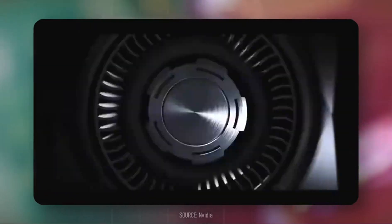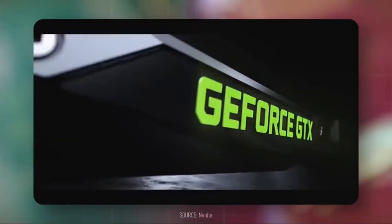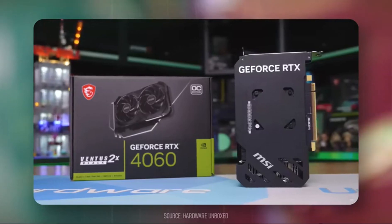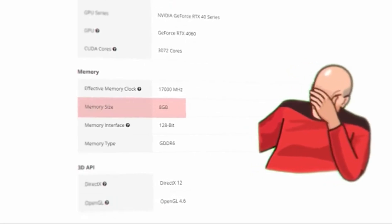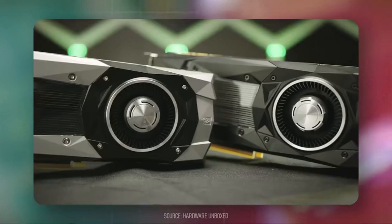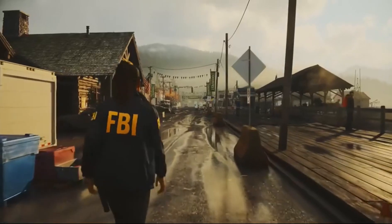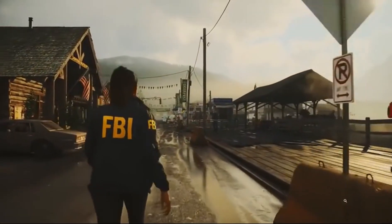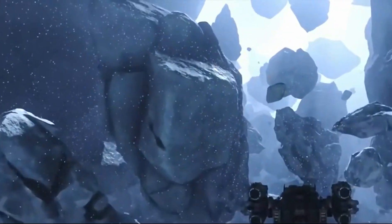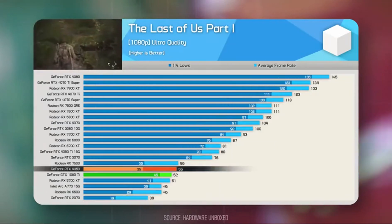Take the GTX 1080 Ti versus an RTX 4060. The Pascal Legend needs no introduction — it's still powerful enough to run most games to date, it's cheaper on the used market, and comes with more VRAM, while the RTX 4060 is stuck on 8GB and is an actual downgrade from its predecessor, the RTX 3060, which has 12GB of VRAM. But it's 2024 and 7 years have passed since the release of the GTX 1080 Ti. New rendering technologies have emerged, and anti-aliasing has come a long way since 2017, with some games like Alan Wake 2 requiring mesh shaders to run well, making it an unplayable experience on anything below an RTX 20 series.